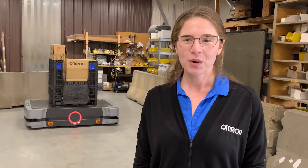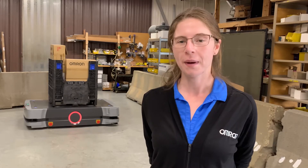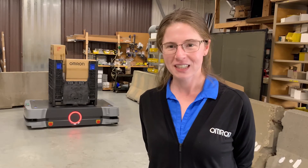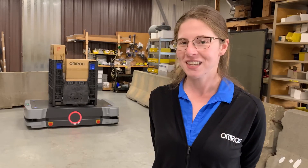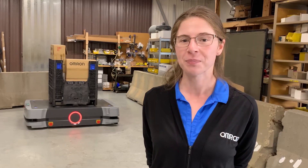The HD1500 mobile robot represents only a small part of OMRON's wide range of robotic technologies, which include parallel robots, collaborative robots, SCARA robots, and much more. For mobile robots in particular, OMRON's AIVs, or Autonomous Intelligent Vehicles, are extremely versatile and can be adapted to perform a wide variety of tasks and applications.